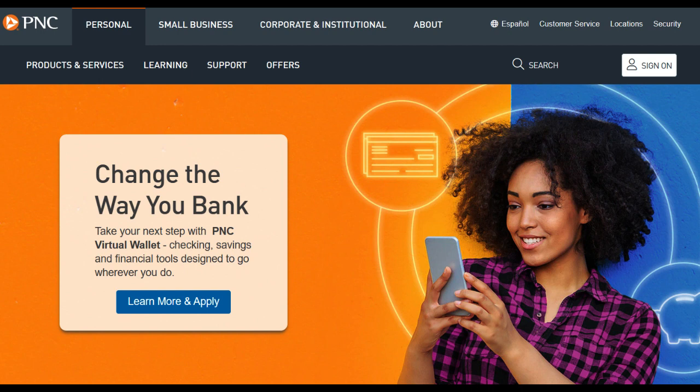In conclusion, the PNC Core Visa is a straightforward and cost-effective credit card with a 0% introductory APR. However, the absence of a rewards program and the potentially high regular APR should be taken into account. As with any financial decision, it's vital for prospective cardholders to assess their specific financial goals and spending habits before selecting the PNC Core Visa.